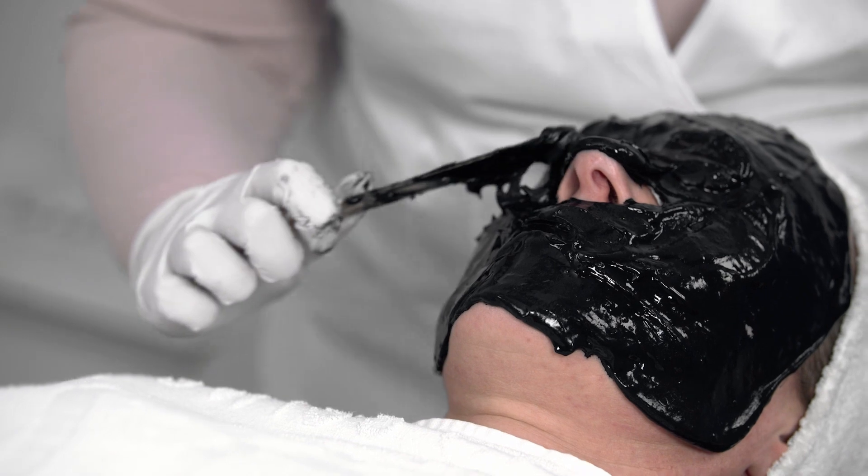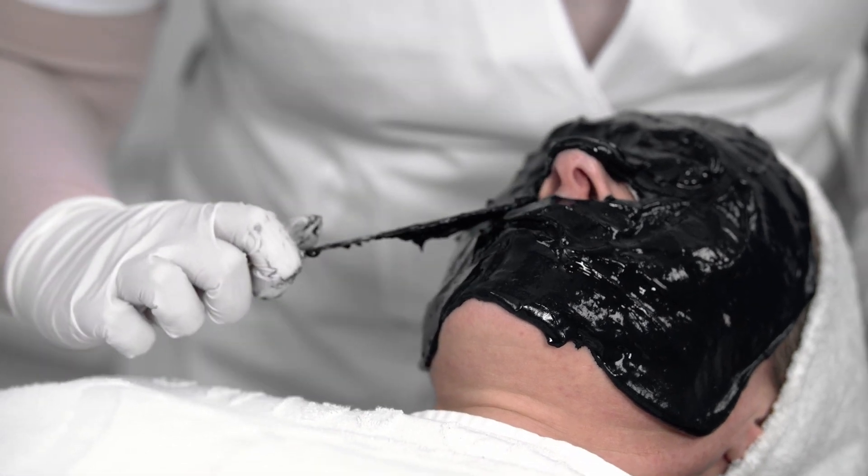The soothing charcoal mask detoxes the skin, it calms it down, it takes about 20 minutes, and as an extra bonus, it really relaxes your customer.